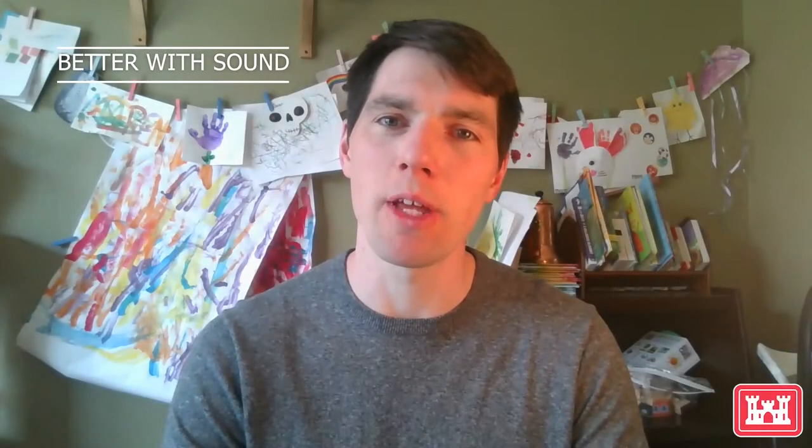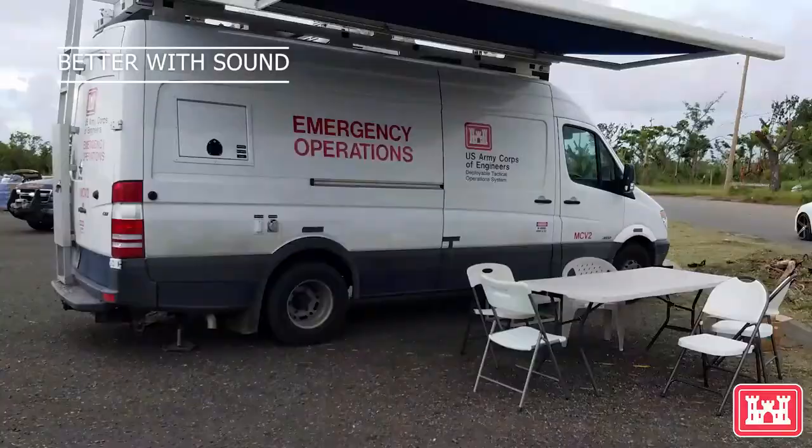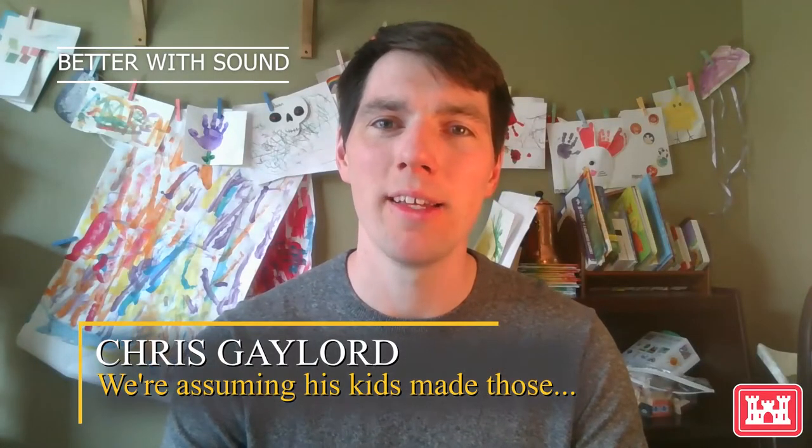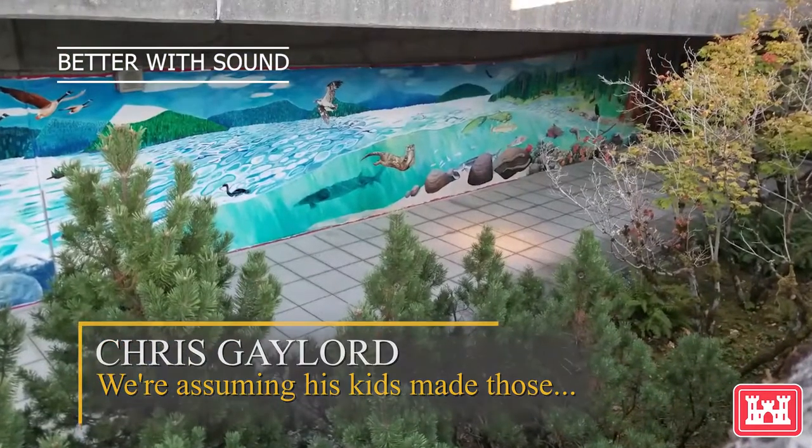Welcome to another weekly edition of Dams It All, where we take 60-ish seconds to give you updates about dams and other things, like art. Today is World Art Day. Now these masterpieces behind me are pretty great, but here's something even better.